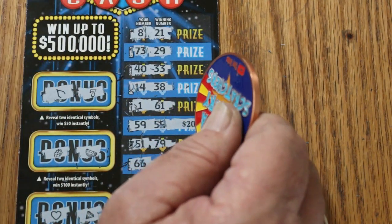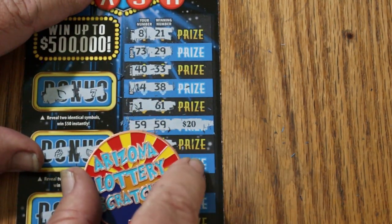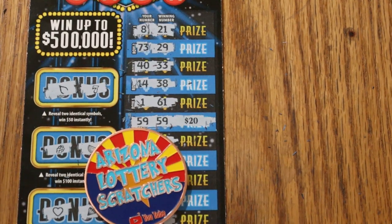And it's for $20. Well, it could have been worse — this could have been a blank. Anyway, hope you did enjoy this attempt. And if you did, hit the Like button, comment, subscribe, notification bell. We'll be back again soon with another session. AZ Scratchers signing off for now. We'll see you later. Bye.